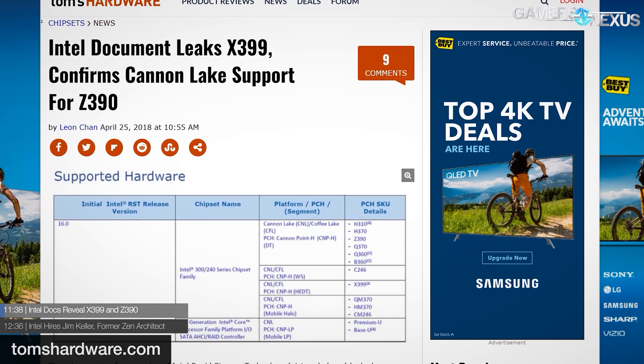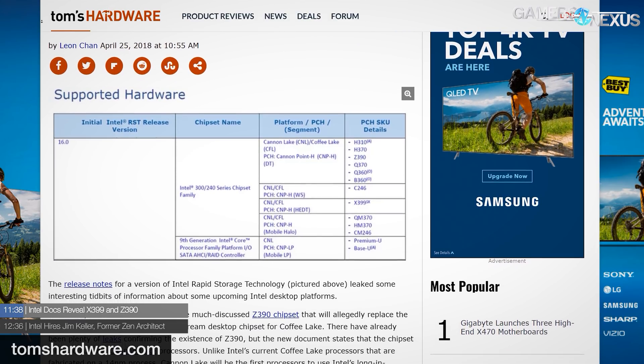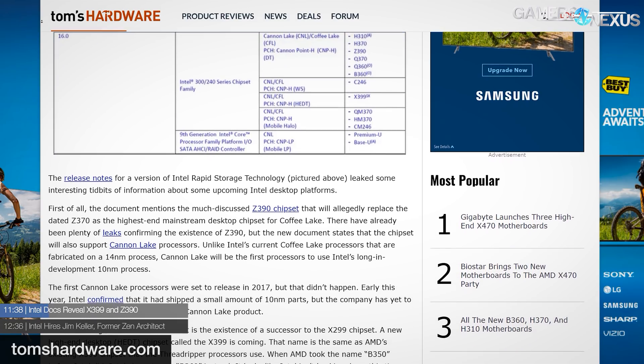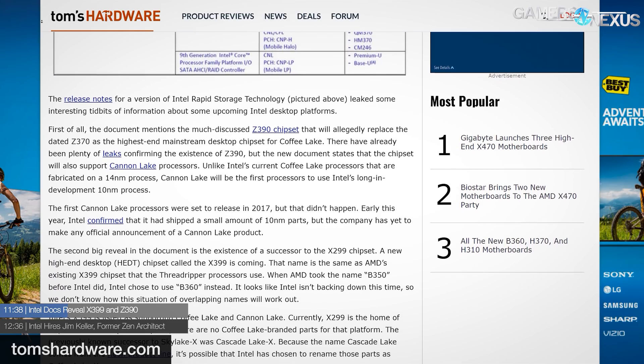Also interesting from Intel — last week was the AMD news show, this one's the Intel news show. In the release notes for a recent version of Intel's Rapid Storage Technology, or RST, Intel suggested that the Z390 chipset would replace the current flagship Z370, and it will supposedly be compatible with Intel's 10 nanometer Canon Lake, if it ever exists. Additionally, a new HEDT X299 successor is ostensibly coming in the form of X399. X399 is listed as supporting both Coffee Lake and Canon Lake parts, and from our own information, you can expect to see some new Intel motherboards coming up in the next couple of months.